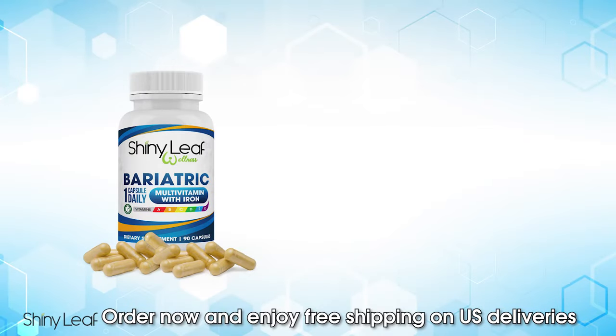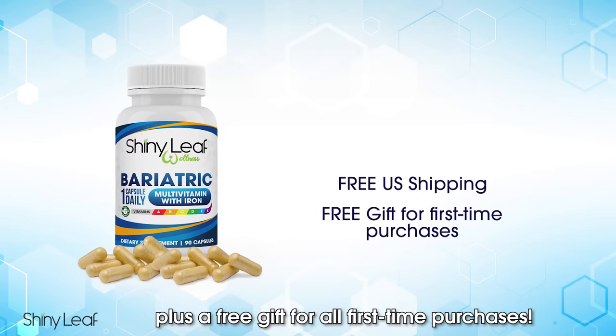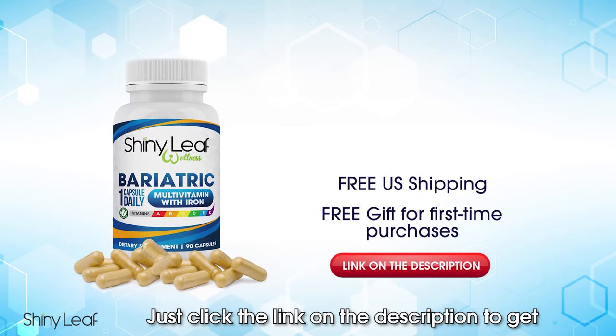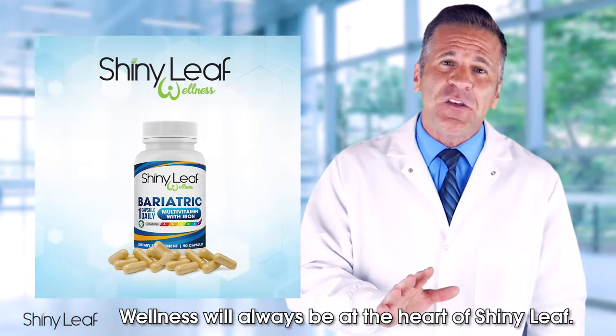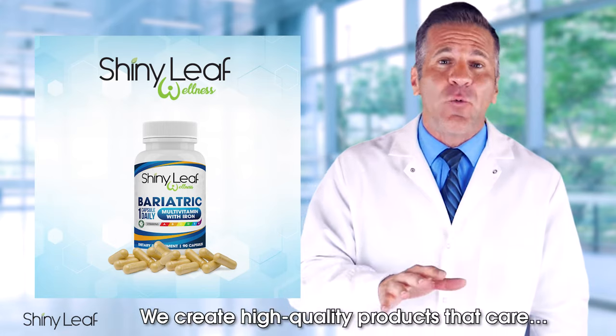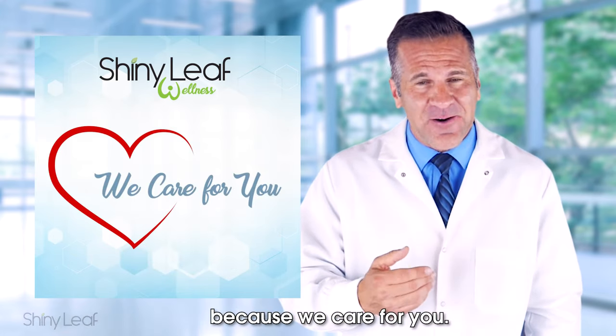Order now and enjoy free shipping on US deliveries, plus a free gift for all first-time purchases. Just click the link in the description to get 15% off right away. Wellness will always be at the heart of Shiny Leaf — we create high quality products that care, because we care for you.